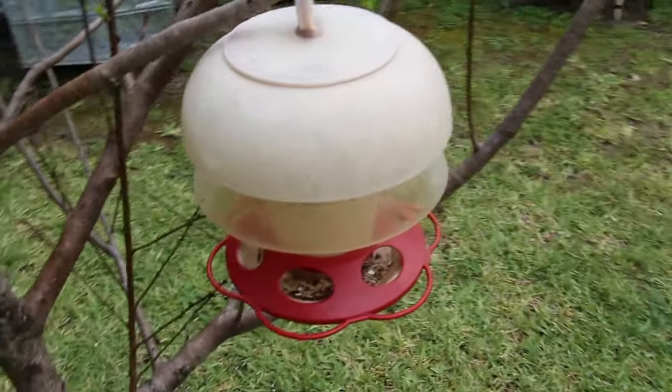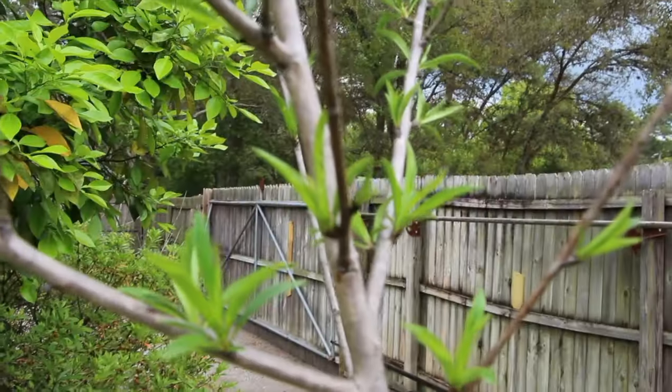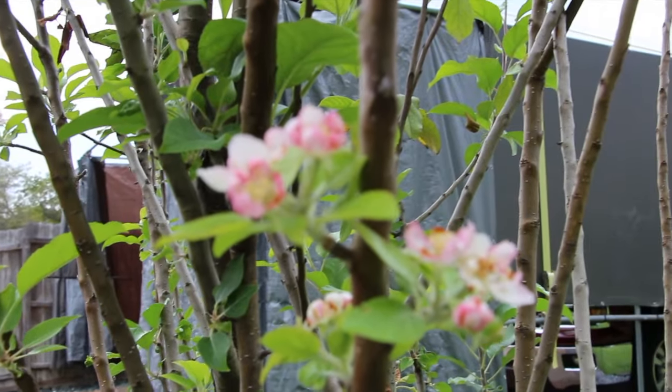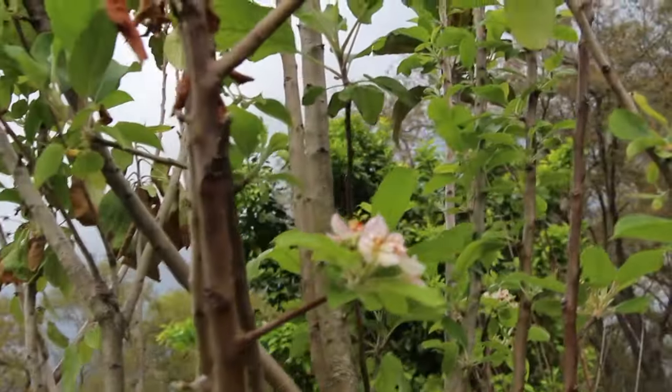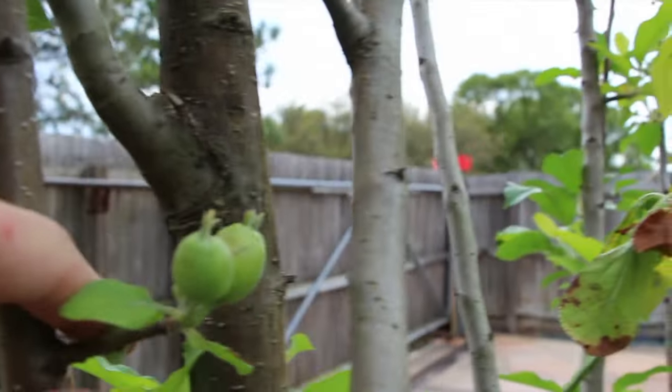Of course I gotta feed the birds. You can see all the new shoots. Here's another Dorset apple tree — see the blooms on there. And here are two nice apples that are growing right here.